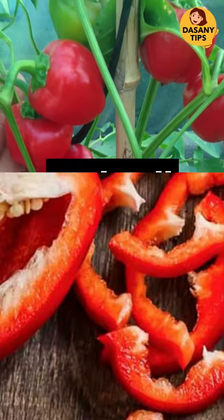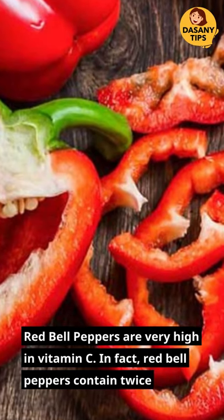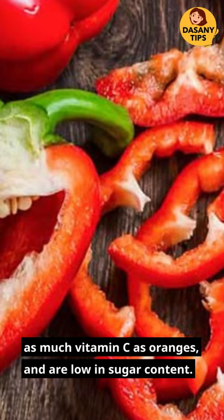Red bell pepper. Red bell peppers are very high in vitamin C. In fact, red bell peppers contain twice as much vitamin C as oranges and are low in sugar content.